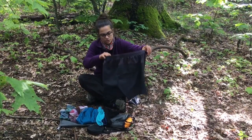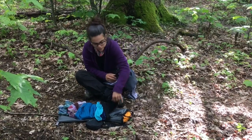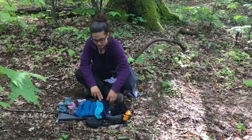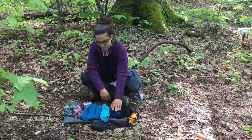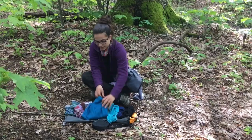I have these shorts for town — just a lightweight pair. I have Ex Officio underwear — two pairs, so I trade those out. I have an extra pair of underwear for town and certain times of the month, and an extra sports bra for town as well.